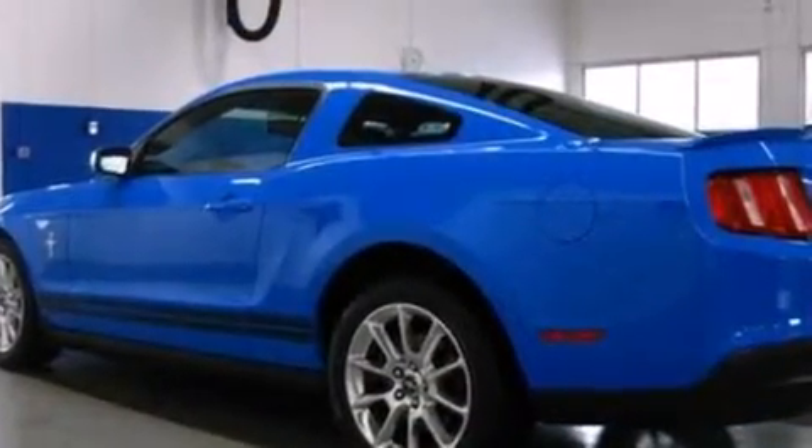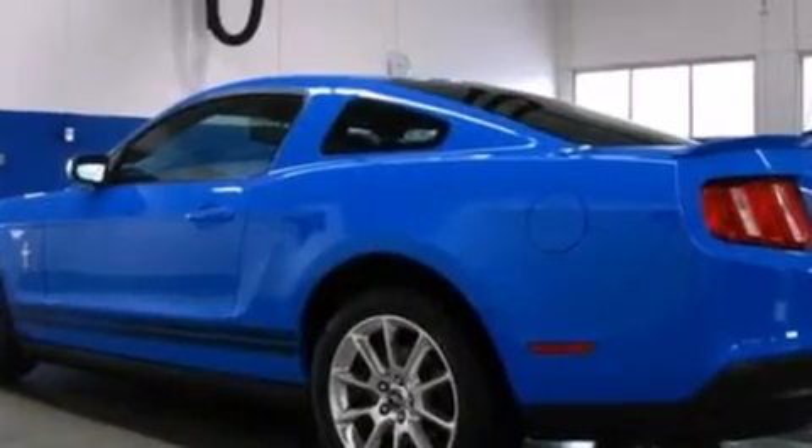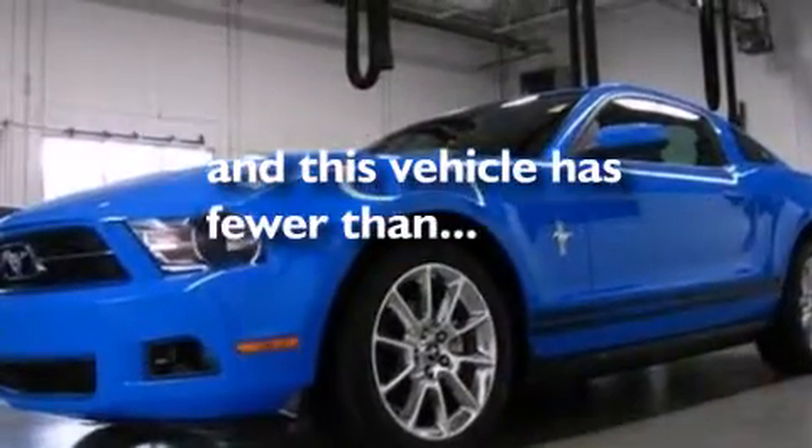Side impact airbags, air conditioning, a split folding rear seat, and this vehicle has less than 13,000 miles.